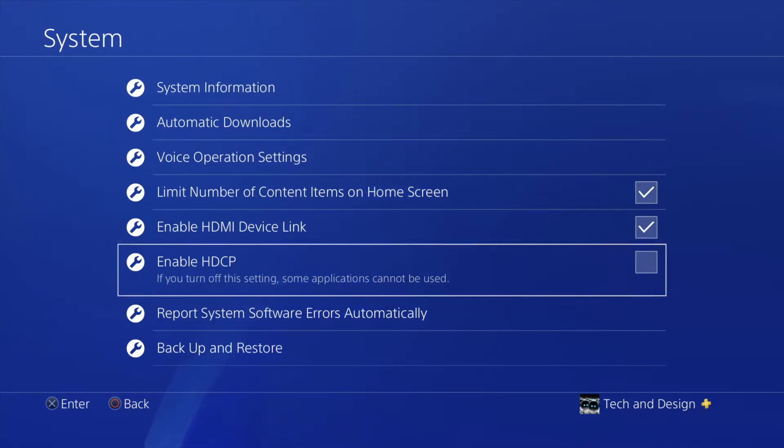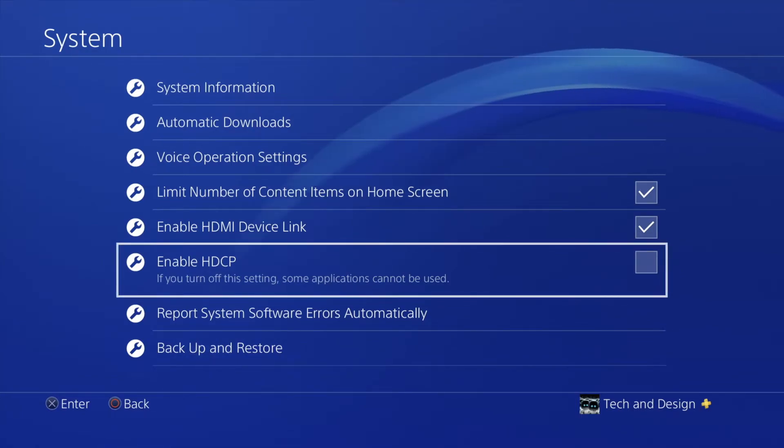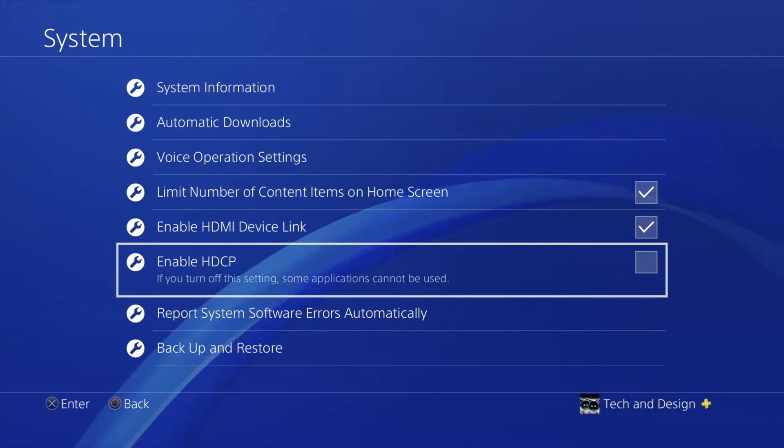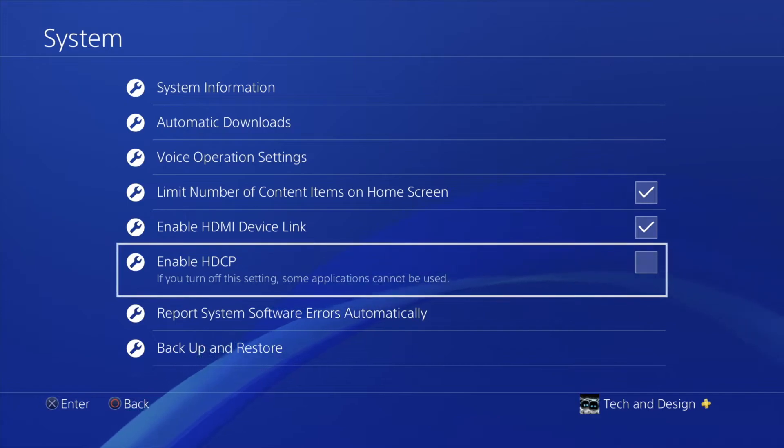Once you put a check mark there, you're all good. You can go into the app and it's gonna launch just fine. Since I'm currently recording my screen, I can't turn that on to show you — it would stop my recording and just show black — but that's how you fix it. Quick fix, easy to do on your PS4.